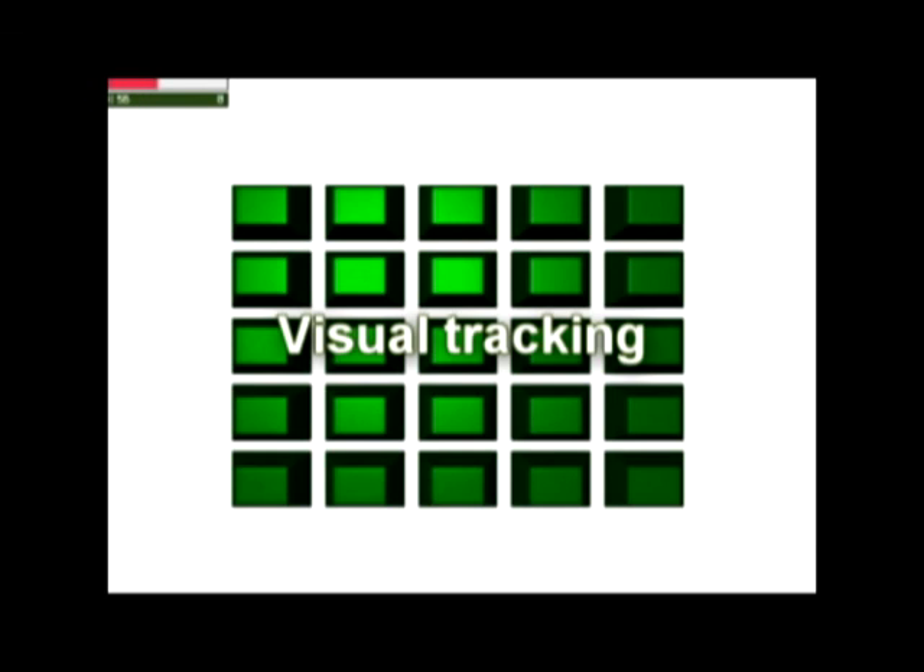Visual Tracking: You'll play this game to learn to stay focused while visually tracking moving objects. Your full attention activates the patterns. Click only on the correctly colored blocks.